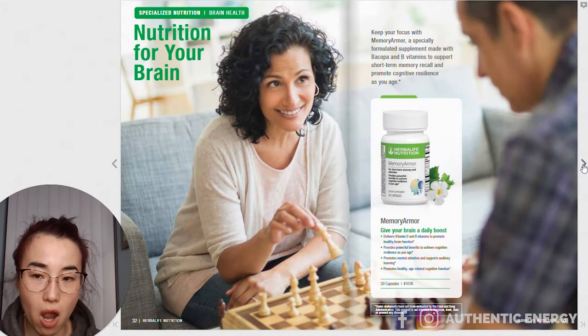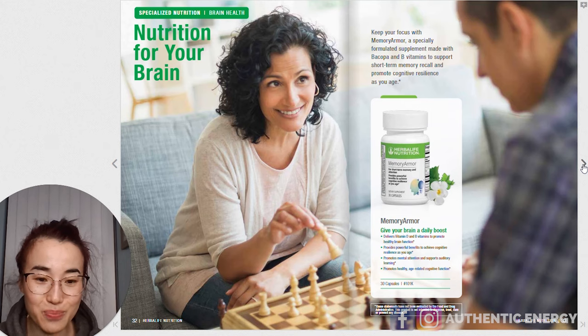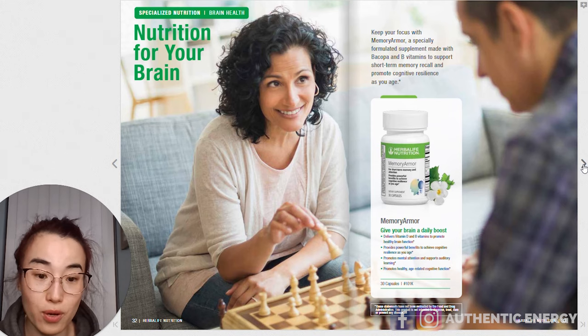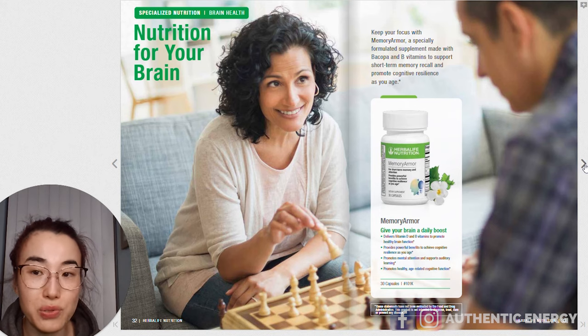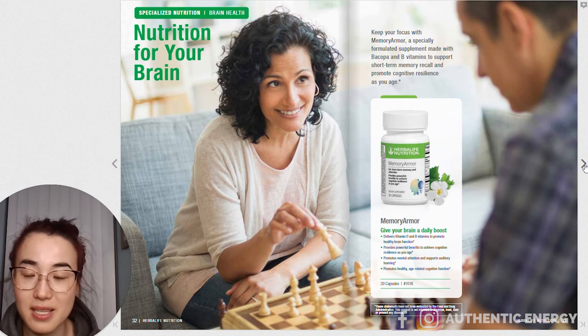And then we have Memory Armor — I've never seen this before. This is actually great; it looks like a really good brain booster. I think this is actually good for both adults and kids, and also for the aging population. I can see why this is recommended as the first one in the brain health range.